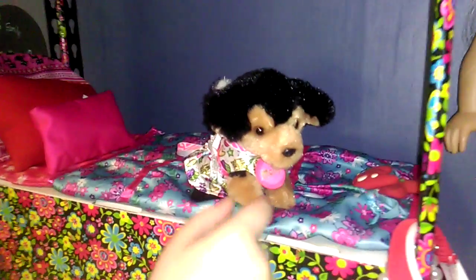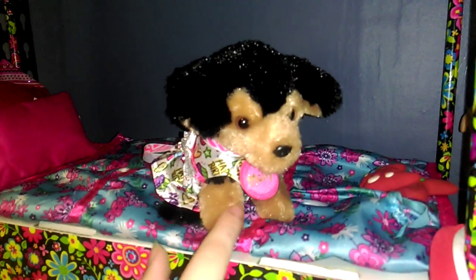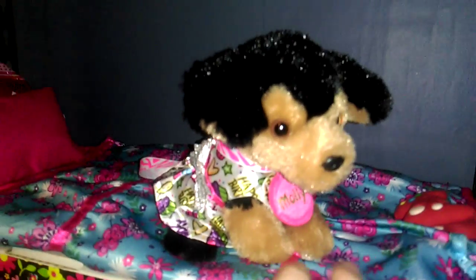And on her bed we have her little dog, Molly. That one's from Justice.